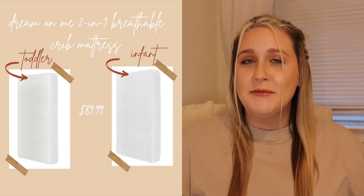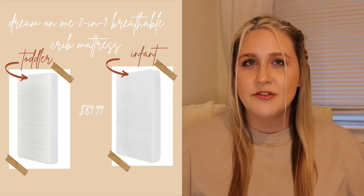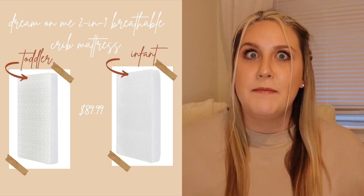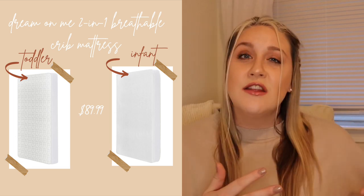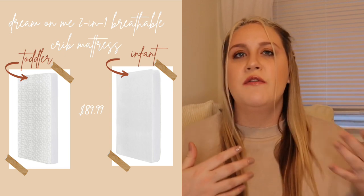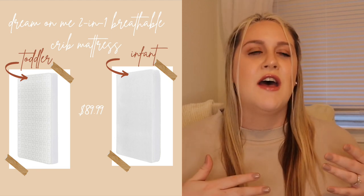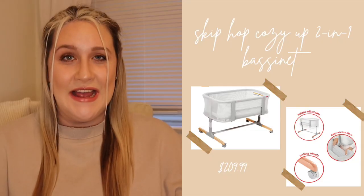To go along with our crib, we opted for the Dream on Me two-in-one breathable crib mattress, found after a lot of research. There are two sides: the first side is completely breathable, so if an infant rolls over they can breathe right through it, and the other side is the toddler side, which is waterproof for potty training. It's a budget-friendly option that also gives you peace of mind when your baby is sleeping.